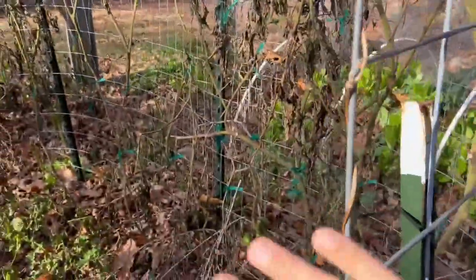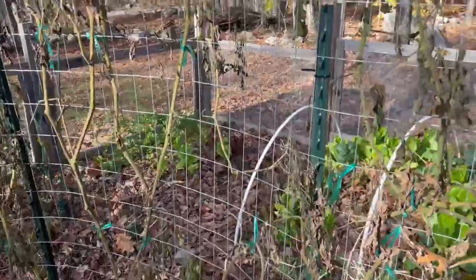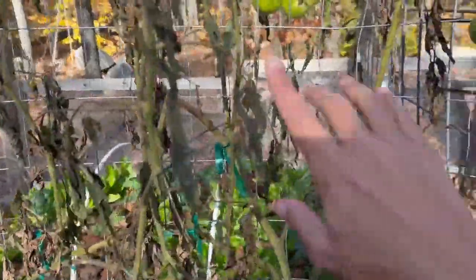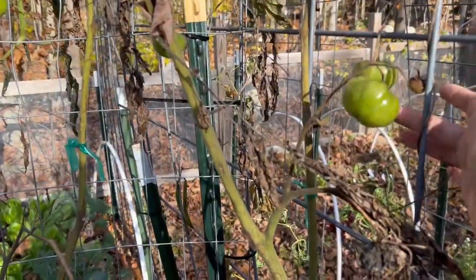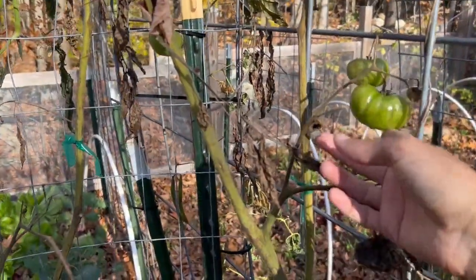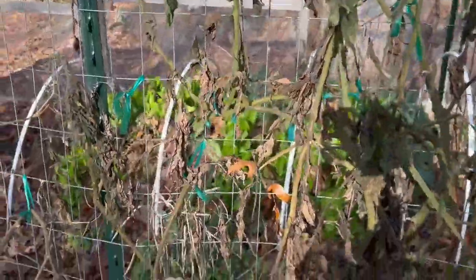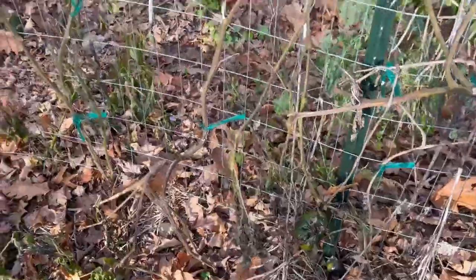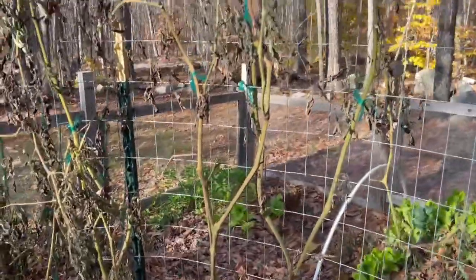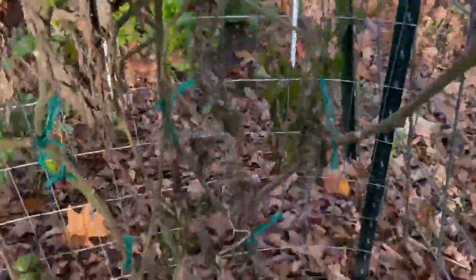We'll start right here. This is the bed where my tomatoes were. You can see there are a few little tomatoes left on the vines — these were ones that were either not in great condition or I just missed harvesting. A lot of them were too small to ripen in the house, and honestly I wasn't sure we were going to get a frost. But as you can see, my tomatoes are unsalvageable at this point — they are gone. Tomatoes do not survive a frost.